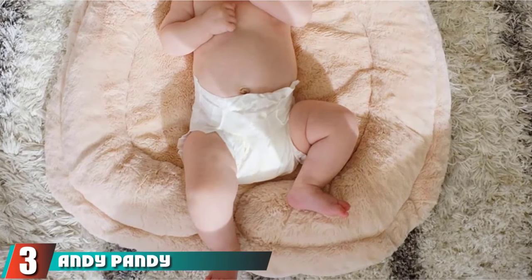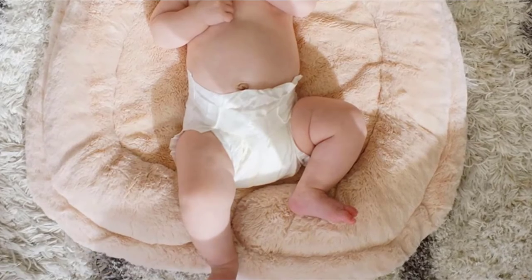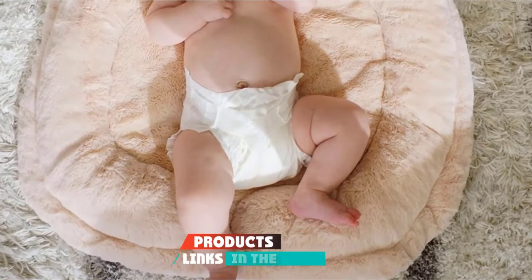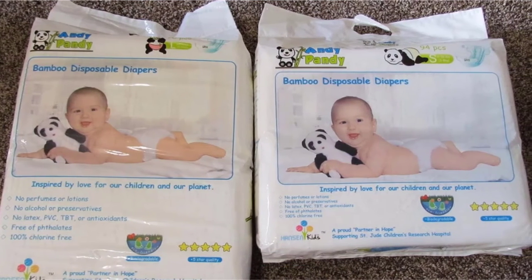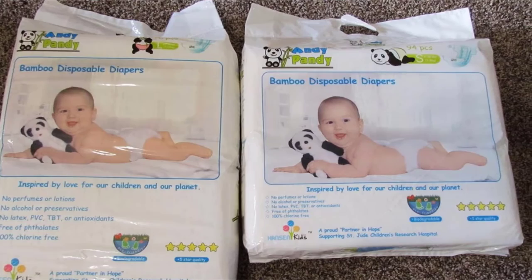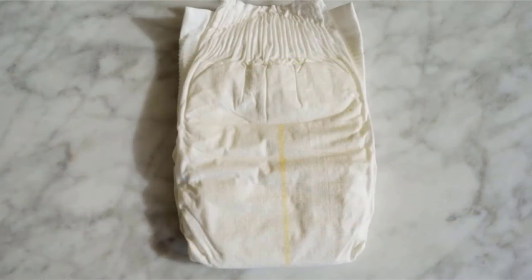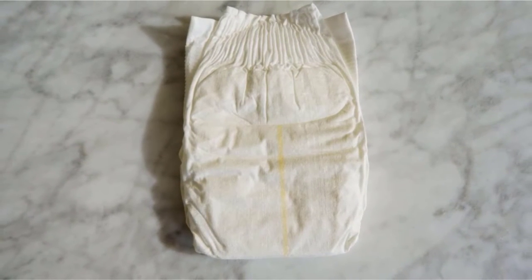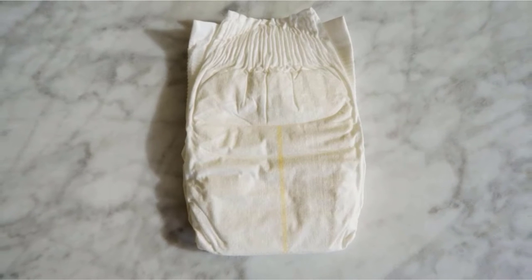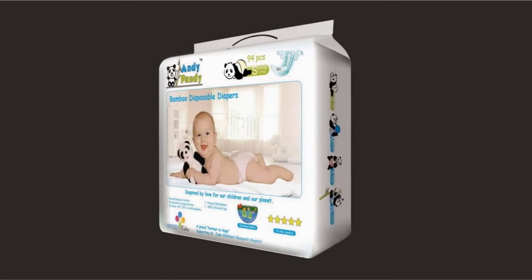The number three position is held by Andy Panty Bamboo Disposable Diapers. Reviewers love the silky soft texture of these diapers and say that the wet indicator strip, which turns bluish-green when wet, is a game-changer. They also appreciate the plain white design, which lets them easily dress their baby in any outfit without being able to see characters or patterns through the cloth. These earth-friendly disposable diapers from Andy Panty are made from bamboo and are 100% biodegradable, perfect for the family that doesn't want to pollute but might not be ready for cloth diapers. Even better, they're hypoallergenic, antibacterial, and free of all harsh chemicals.